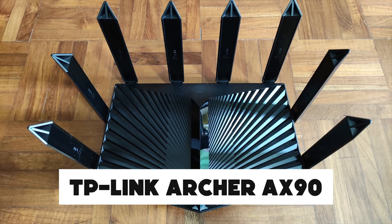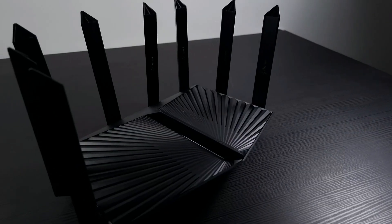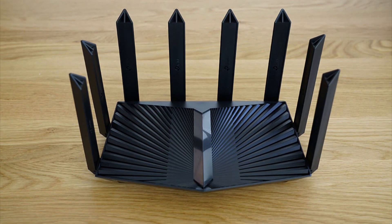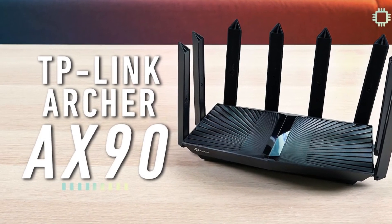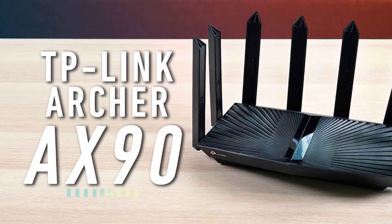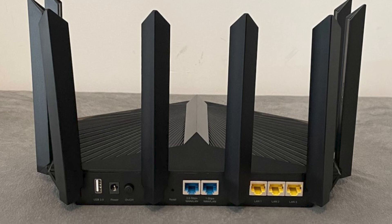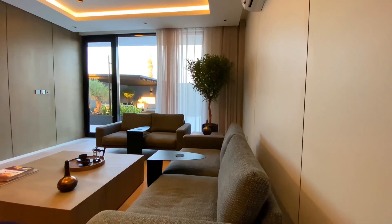TP-Link Archer AX90. TP-Link introduces a series of Wi-Fi 6 routers, and the Archer AX90 is designed to provide a superior Wi-Fi experience for your everyday life and extended security. It's powerful and exquisite as the 8 high-gain antennas deliver boosted Wi-Fi signals to every corner of your home.